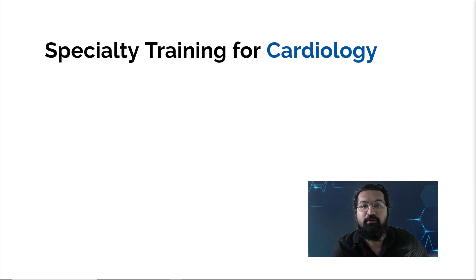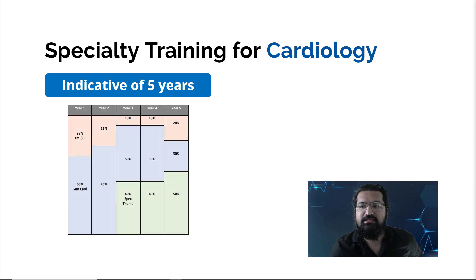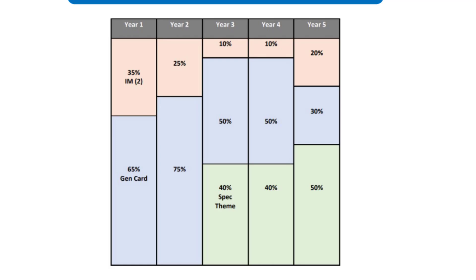After completing IMT or ACCS AM, you apply separately for cardiology specialty training through a scored application and interview process — this is the uncoupled part, almost equivalent to a fellowship elsewhere. Specialty training in cardiology is indicative of five years. The curriculum notes 'indicative' because some individuals demonstrate competencies faster or slower than average, but five years is the expected duration. The curriculum chart divides training across years one through five.